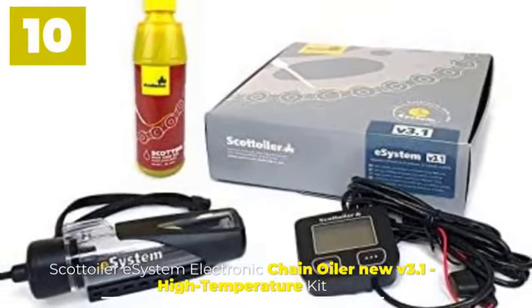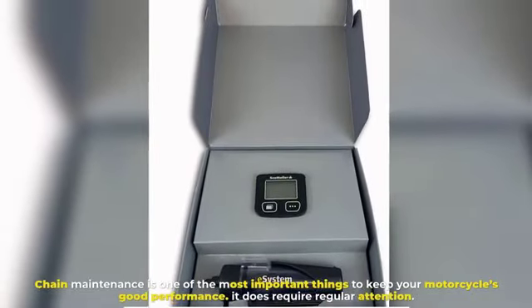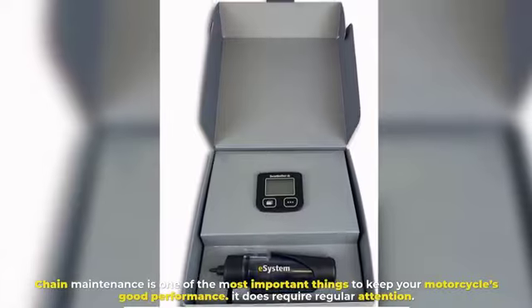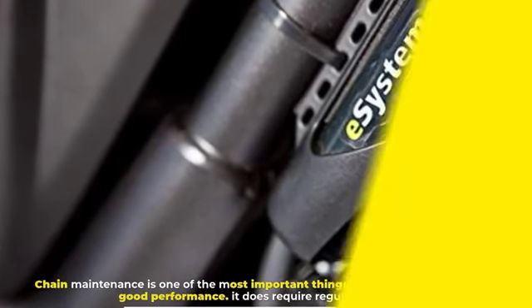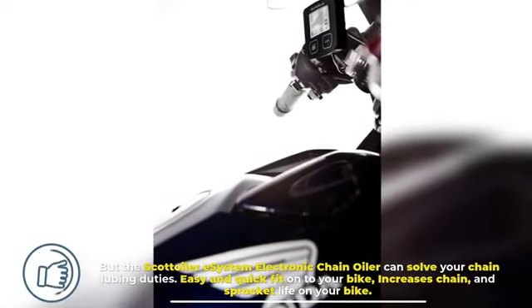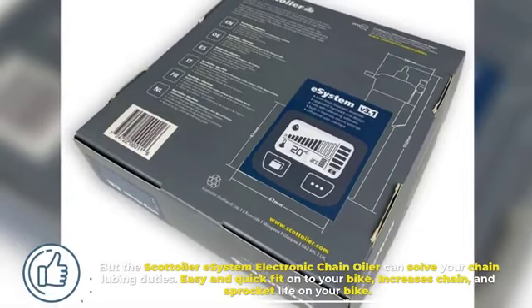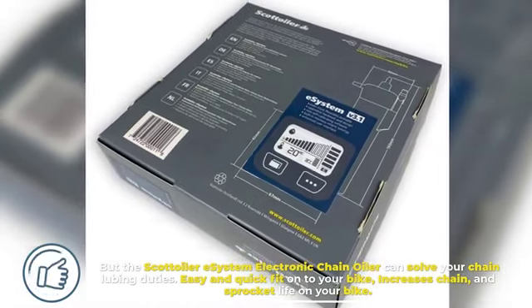Number ten: Scott Oilery System Electronic Chain Oiler, new V3.1 High Temperature Kit. Chain maintenance is one of the most important things to keep your motorcycle's good performance — it does require regular attention. But the Scott Oilery System Electronic Chain Oiler can solve your chain lubing duties easily and quickly, fitting onto your bike and increasing chain and sprocket life.